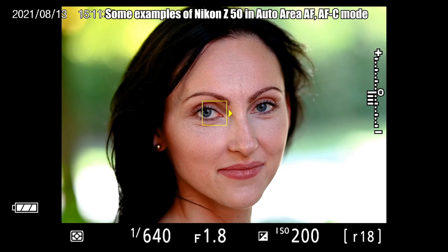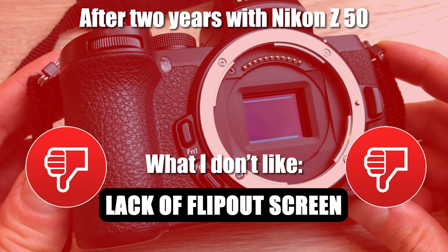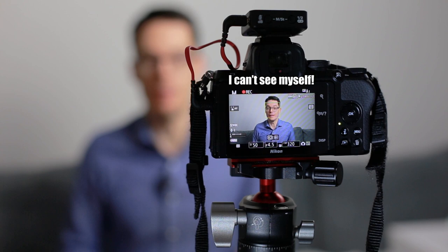For people who are recording themselves on video, the lack of a flip-out screen is a major issue. I have no idea if the camera is recording or not, and I can't see if the audio levels are good because I cannot see the camera screen. In fact, it happened to me once that I recorded an interview and it turned out after seven minutes that I forgot to press the record button — so I didn't record anything. This could have been avoided if I could have seen myself on a flip-out screen.